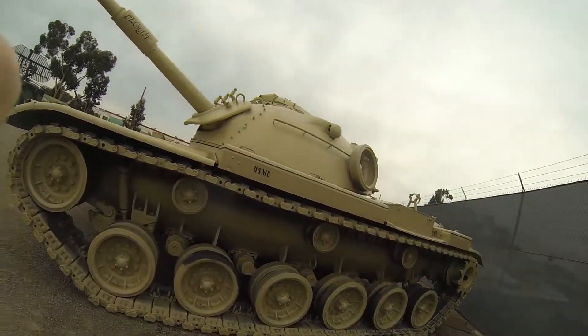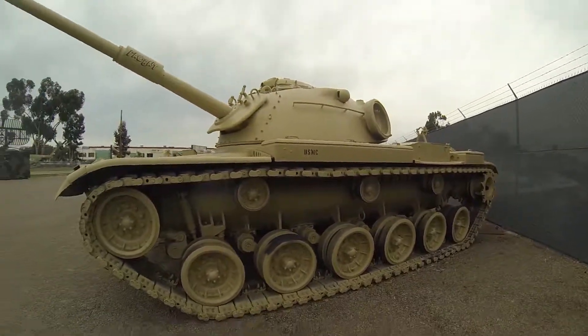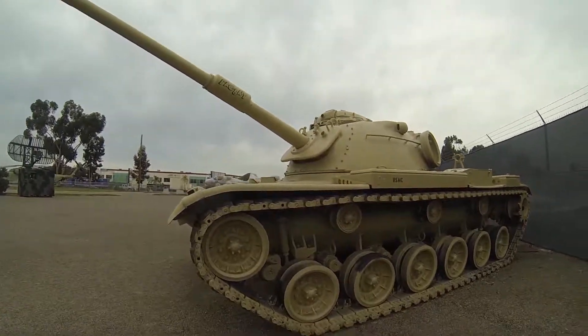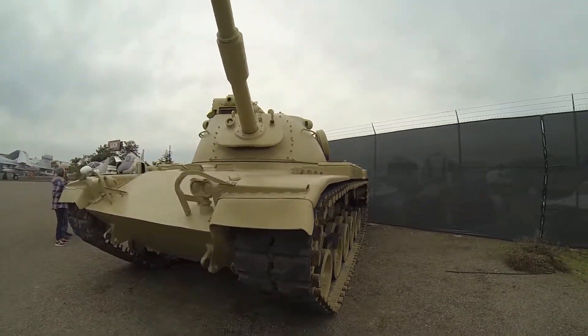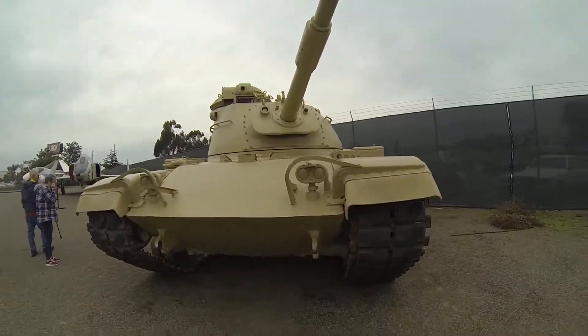Hey Mike, it's John again. I have something special for you — the old M60 tank. They are actually going to revitalize this. They're actually sending a bunch to Taiwan in 2020.